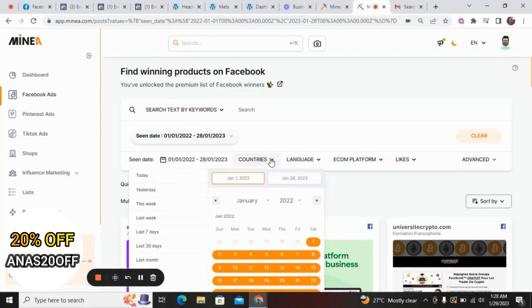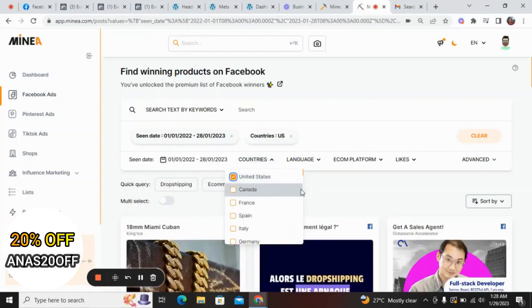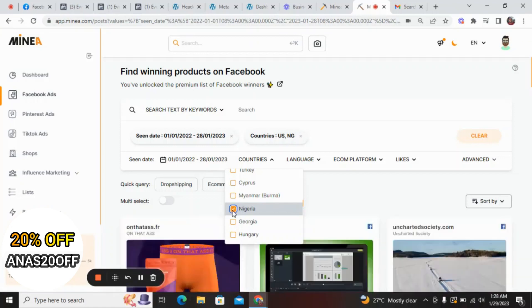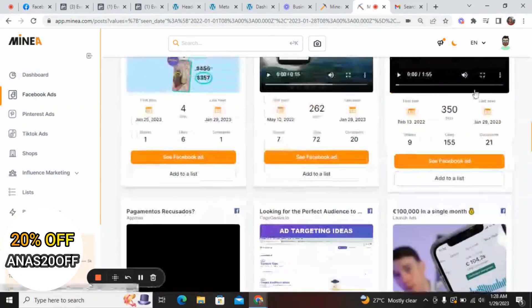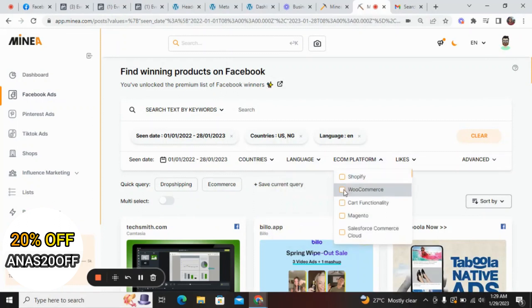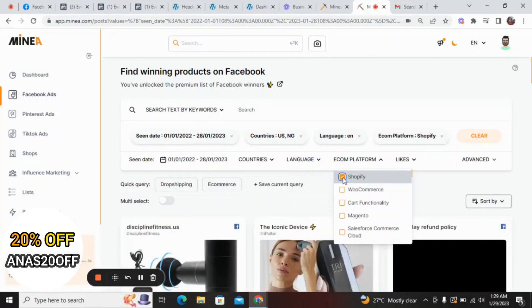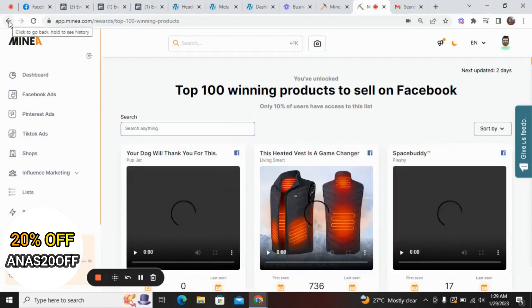The next filter is country — let's look at ads running in Nigeria and the USA. If you're in Ghana or anywhere in Africa, you can check out the ads currently running in your country. I also like to filter more: by language I select English, and by econ platform I select Shopify, since Shopify is the most common. You can also filter by WooCommerce.